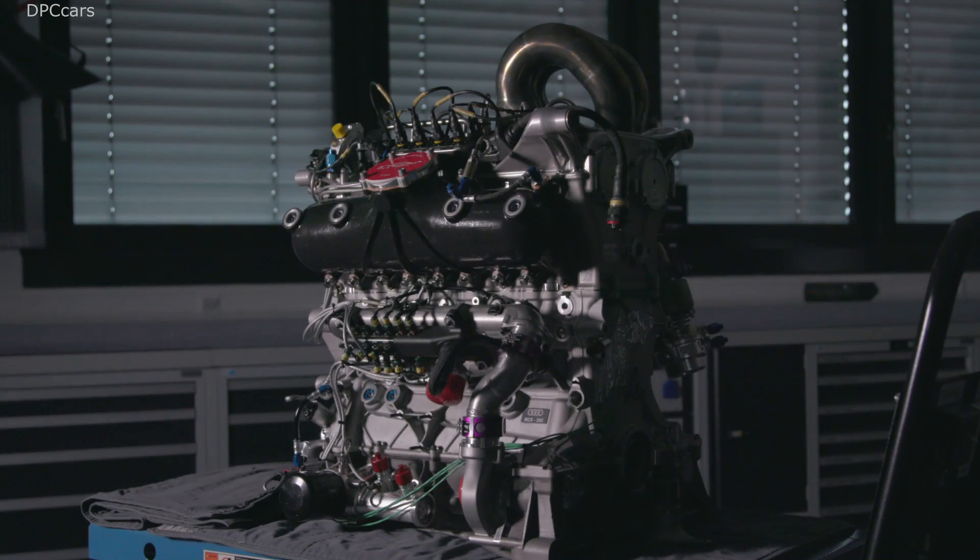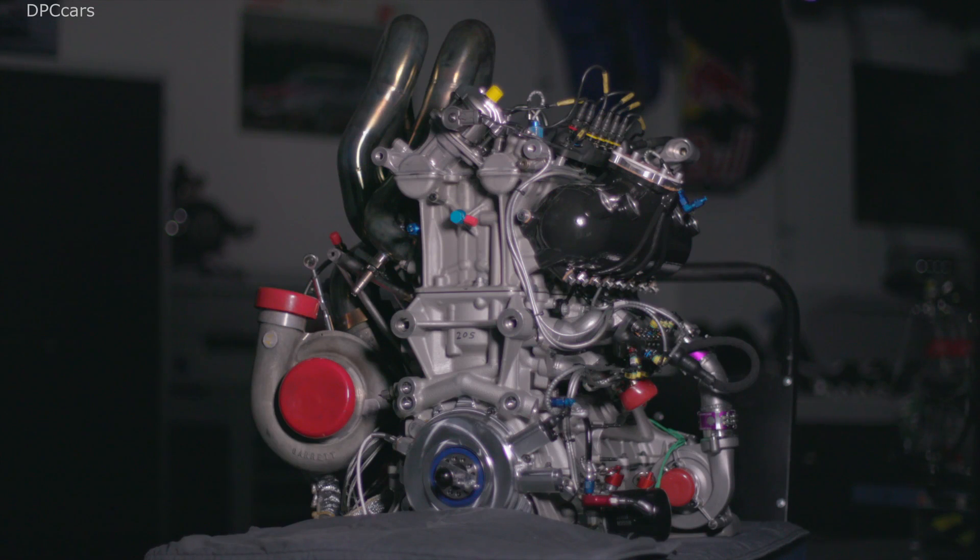As a result, the dry weight of the Audi RS5 DTM has dropped to less than 1000 kg. The power-to-weight ratio is now about 1.6 kg per horsepower.